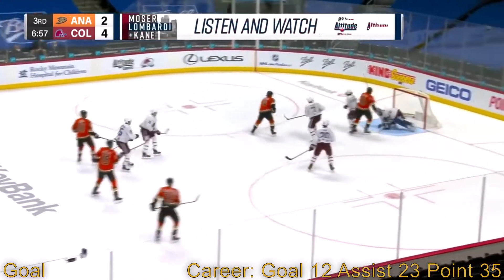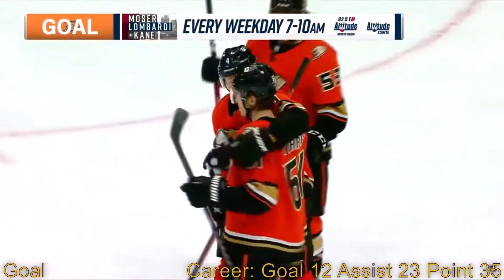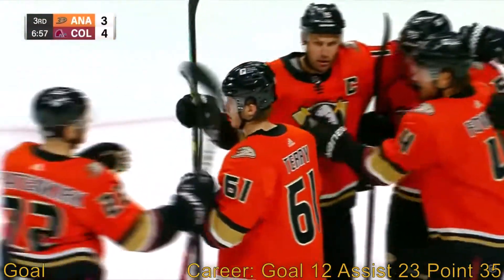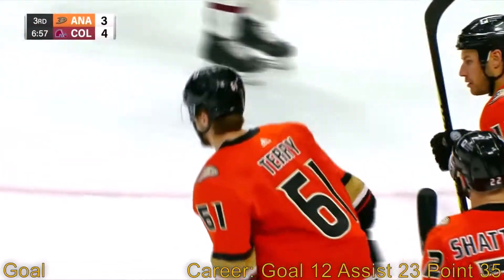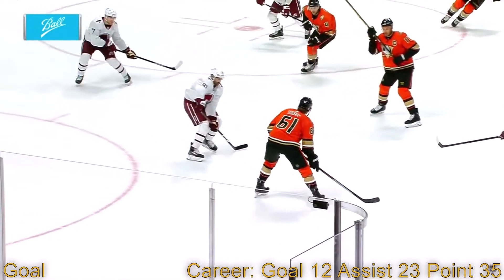Terry with a shot — score! Troy Terry let it fly, it handcuffed Miska, and with 6:57 to go in the third period the Ducks are now within one. It's a 4-3 game. They battled with them, but they're going to come back and they're going to make it a game.